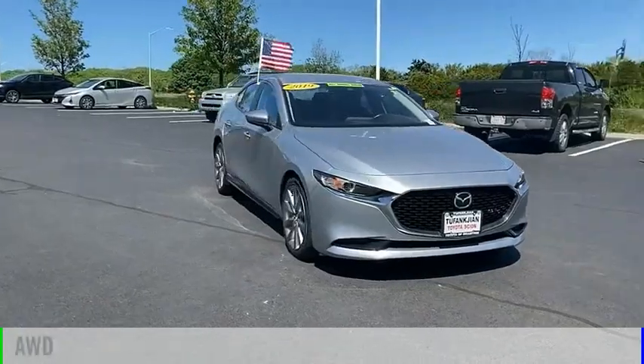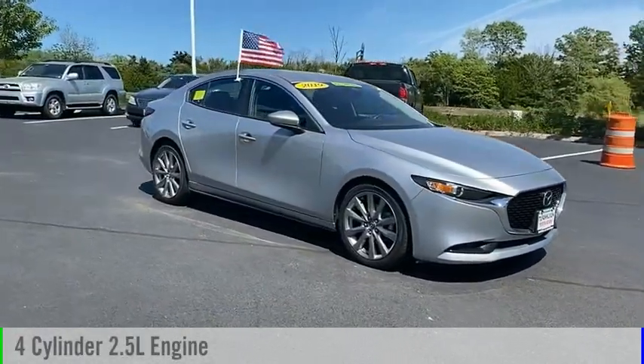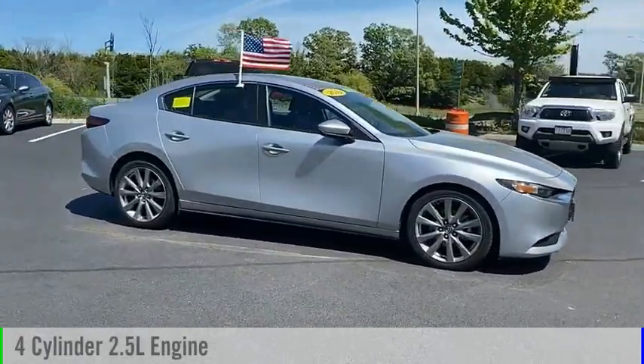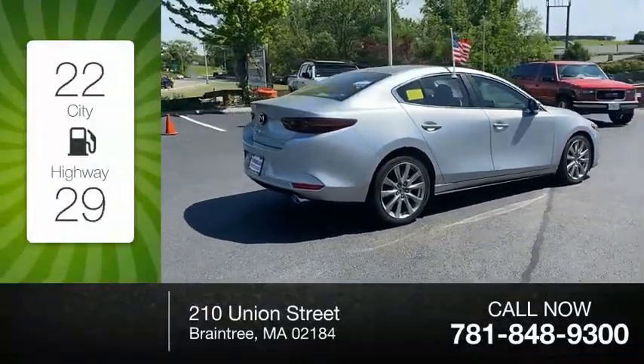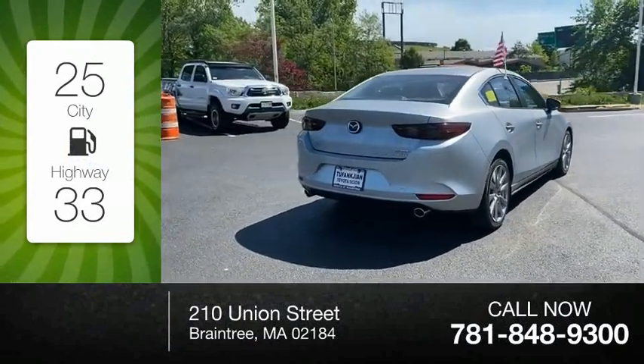This vehicle is powered by an all-wheel drive, 4-cylinder, 2.5-liter engine and comes with a 6-speed automatic transmission. Great fuel efficiency saves you money by requiring fewer trips to the gas station.